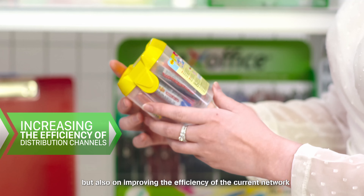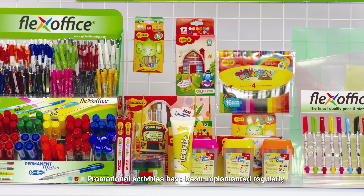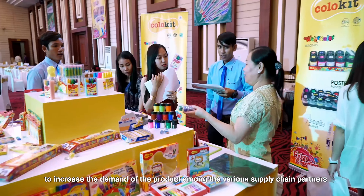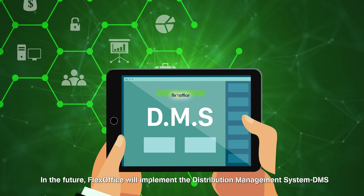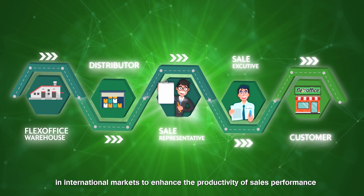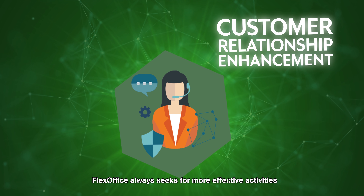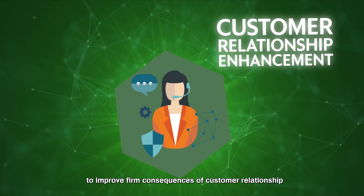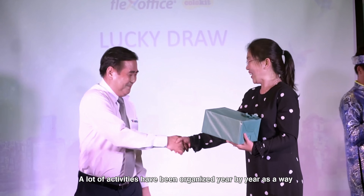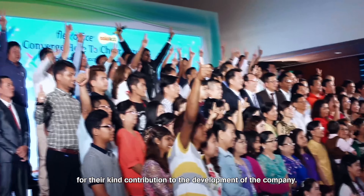FlexOffice focuses not only on exploring new distribution channels but also on improving the efficiency of the current network. Promotional activities have been implemented regularly to increase product demand among various supply chain partners. In the future, FlexOffice will implement the Distribution Management System in international markets to enhance sales performance. FlexOffice always seeks more effective activities to improve customer relationships, with events organized year by year as a warm thank you to customers for their contribution to the development of the company.